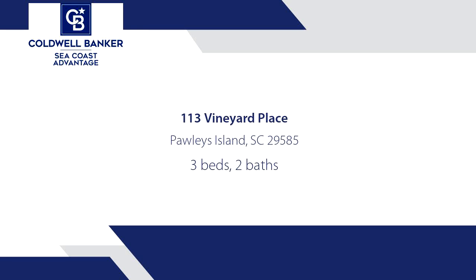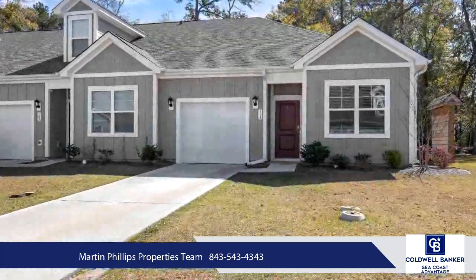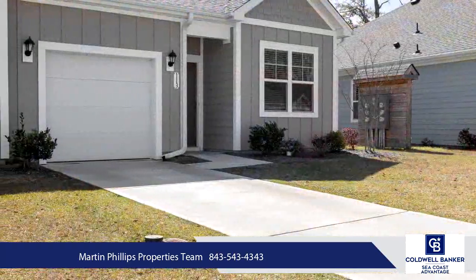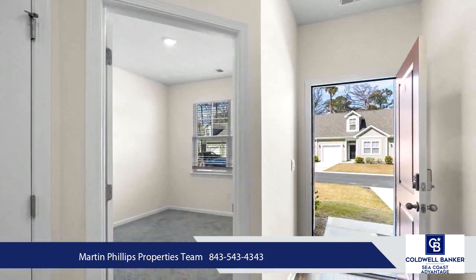113 Vineyard Place is located in the highly sought-after neighborhood of Litchfield Plantation in Pawleys Island, South Carolina. This recently built villa offers a three-bedroom, two-bathroom floor plan with many upgrades including recent painting of the interior.